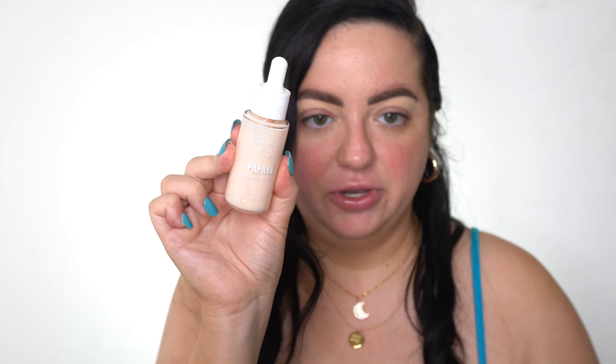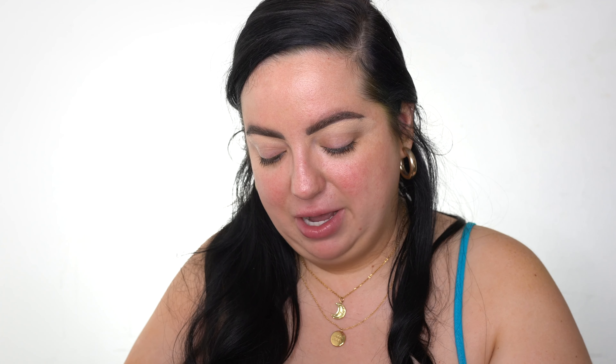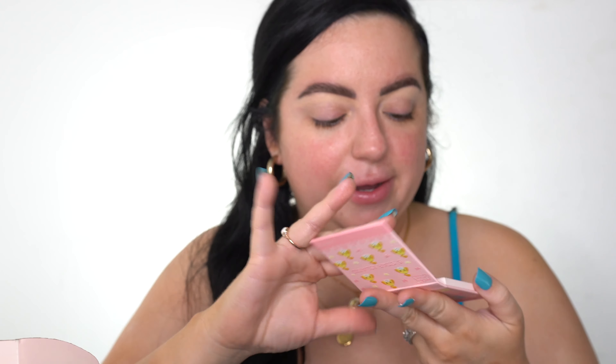From Fourth Ray, we also got the Papaya Face Milk. Papaya enzymes are known for having exfoliating properties, papaya oil moisturizes and replenishes the skin, and white tea has antioxidants. Apply two to three drops, warm between hands and gently press onto the skin. I'm not gonna use this one today, but I will keep you guys updated. I've been intrigued by these for a long time. Then we've got one more thing from Fourth Ray — the Chamomile Face Milk. This is calming, moisturizing, hydrating, and softening. It has vitamin E, which smooths and refines skin texture. I feel like this would be good for nighttime. Two face milks — excited to use these.